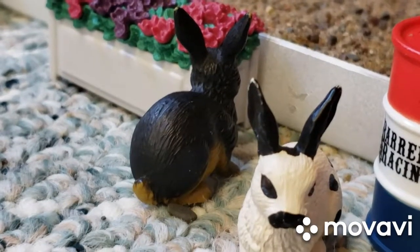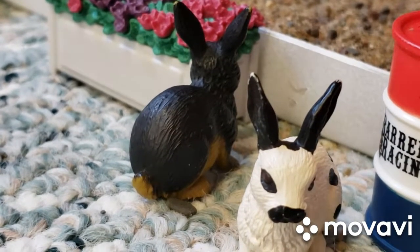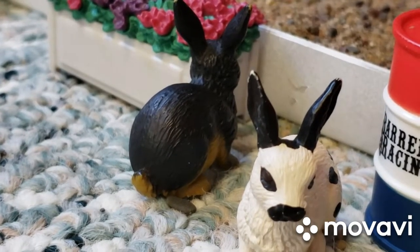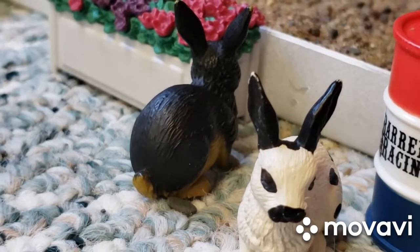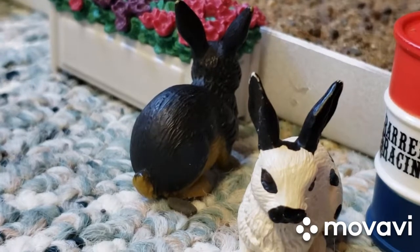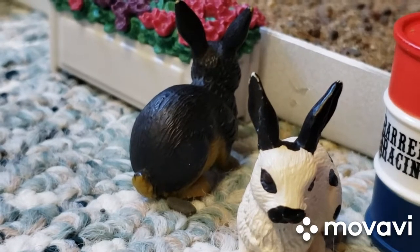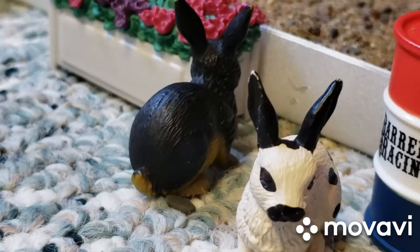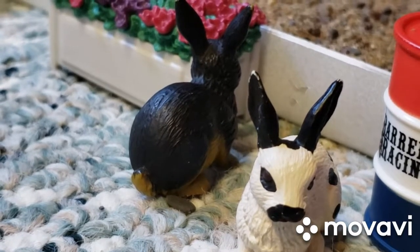Hey guys, it's Allie here, and today I'm going to be doing an updated barn tour. I know I just did a barn tour, but I got bored of it after a while, so I did a new one. After this, I'm going to be posting a skit that my sister and I made, and it's going to be really funny. I'm going to try to make this barn tour really short, so let's get started.